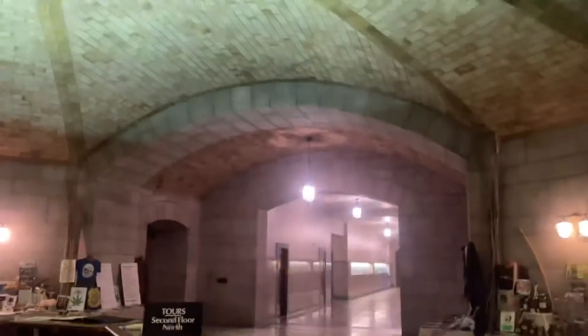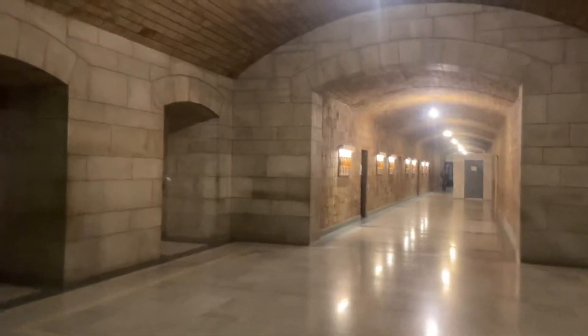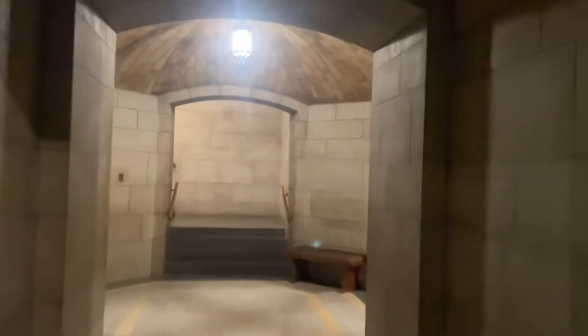All right, we are in the lobby of the Nebraska State Capitol building in Lincoln. Look at this, this is just beautiful. But anyway, let's go ride the elevator because this place has some beautiful, and I mean beautiful elevators.